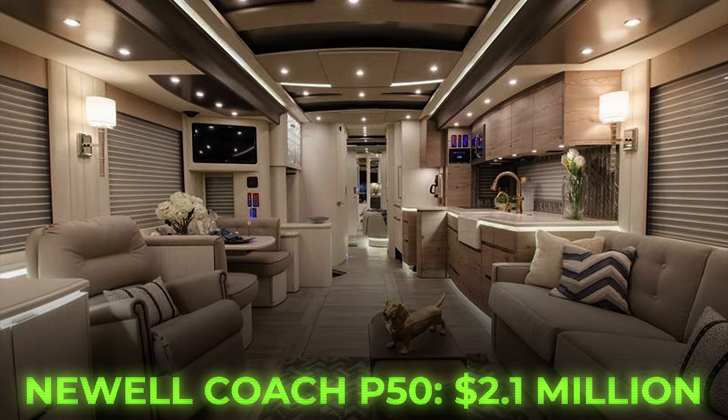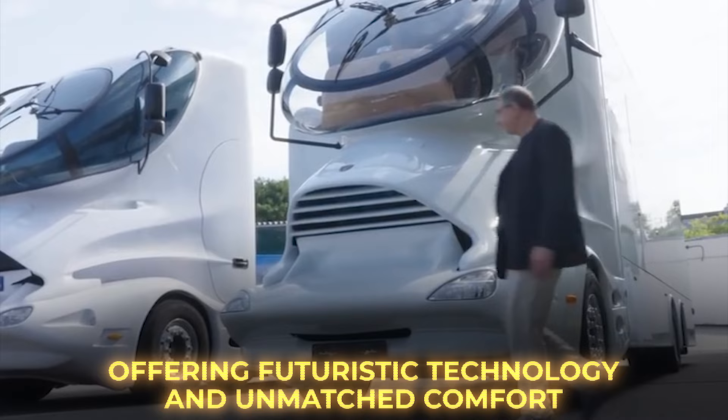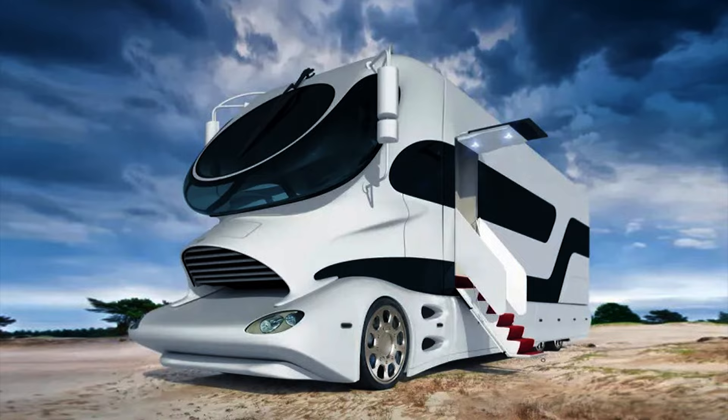Number 1: Marchi Element Palazzo Superior. Often regarded as the most luxurious mobile home globally, the Element Palazzo Superior is a revelation for RV enthusiasts worldwide. Offering futuristic technology and unmatched comfort, its sleek exterior showcases sports car design lines, while the driver's deck features controls inspired by a jet cockpit.